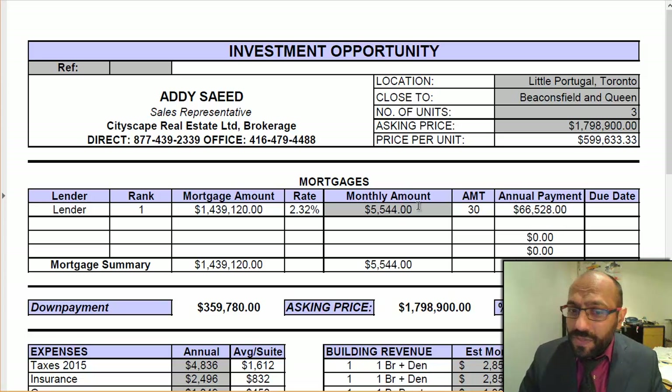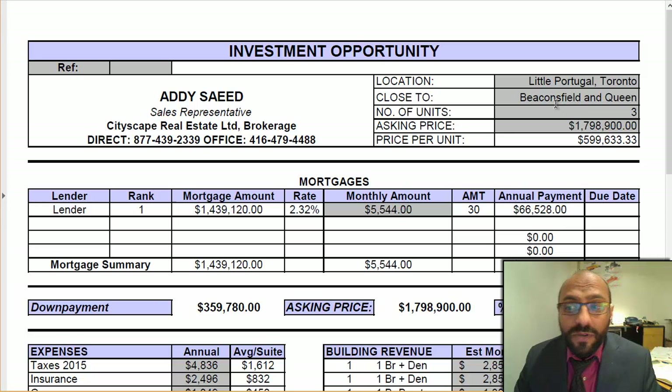I just wanted to run over the property numbers with you. It's located in Little Portugal, Beaconsfield and Queen and Dundas — so it's located between Dundas and Queen.